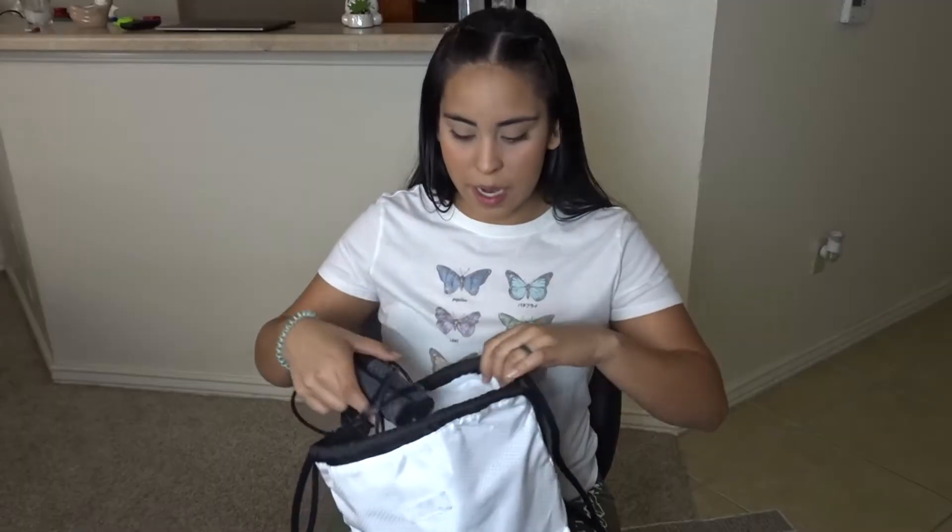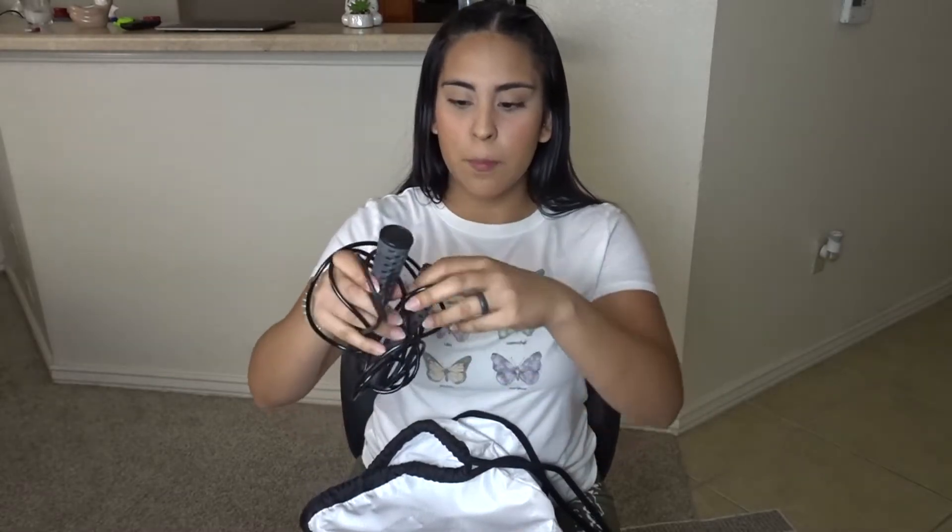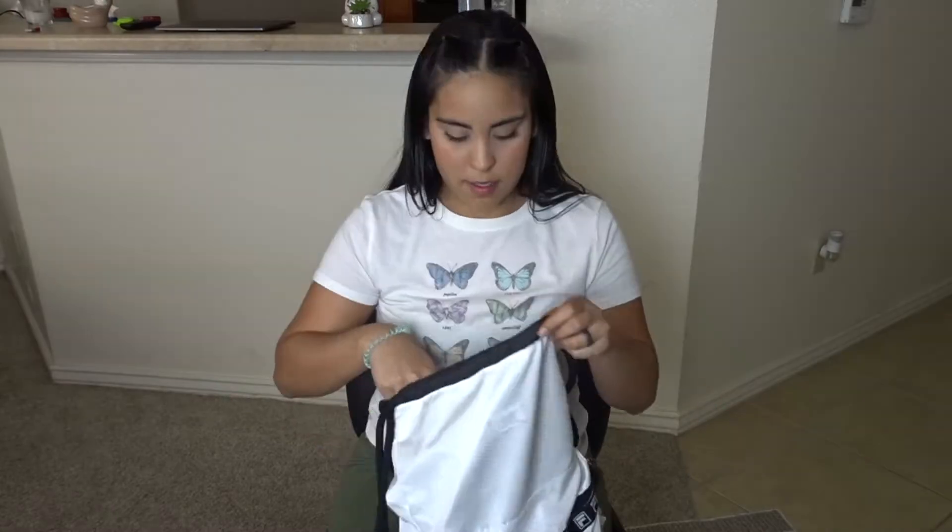Another thing I carry in my bag is my jump rope. It's just a normal jump rope I got at Walmart for like $3. I carry it because I don't really like to run — running is just not my thing. So I always have this jump rope with me so that if I want to do cardio, this can be my cardio instead of running.